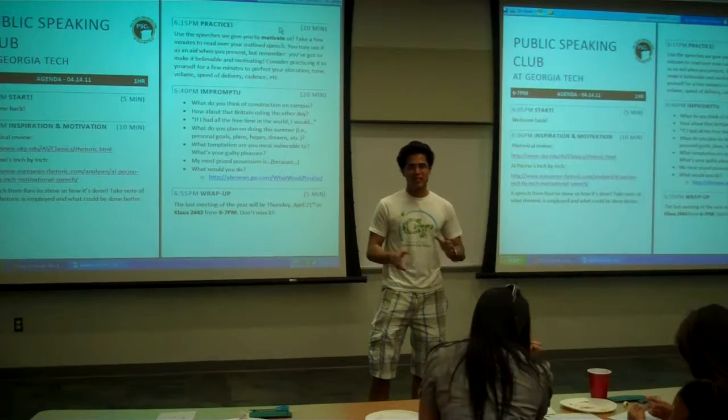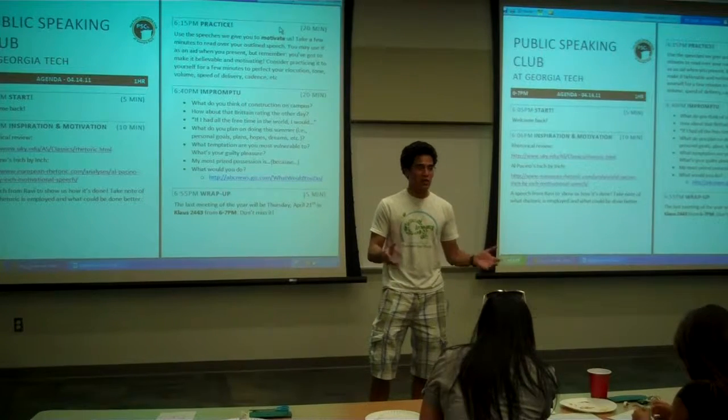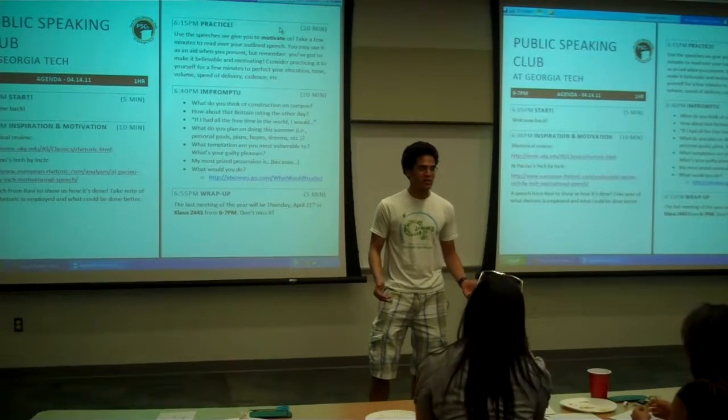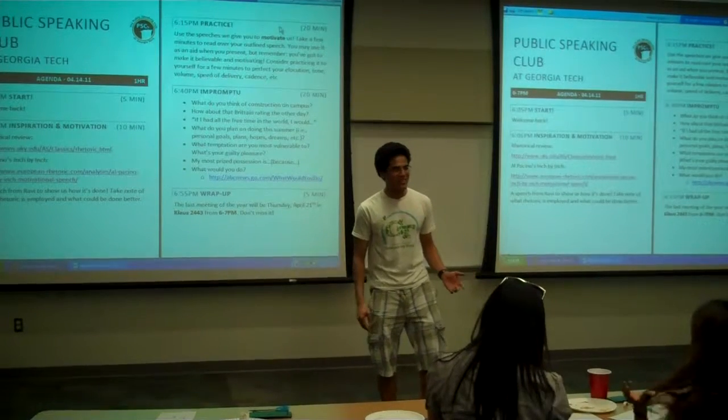If you guys didn't get any of the courses you want, we have this program called Caffeine. It'll tell you when a class opens up — it'll text you. Feel free to use it. You'll get the classes you want if you use it.